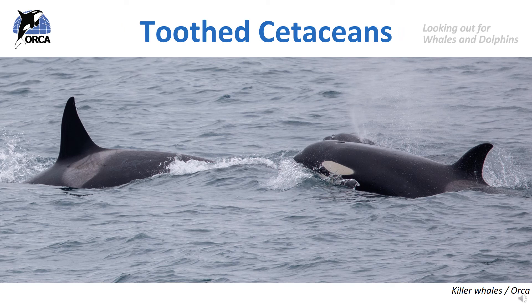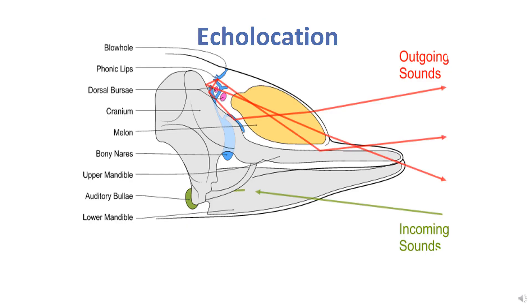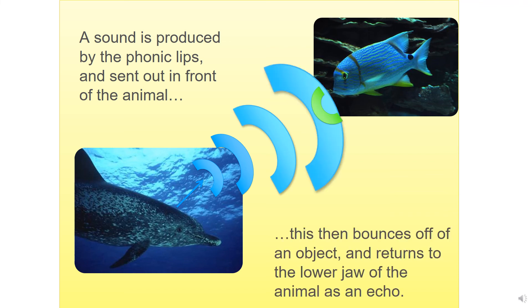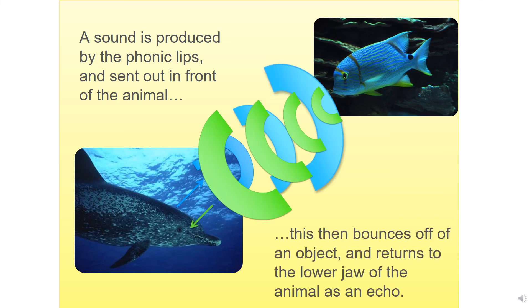The toothed cetaceans have a very different way of catching food to the baleen cetaceans. Toothed cetaceans have teeth to catch their prey and they also have a special tool to help them find their prey called echolocation. Echolocation is where toothed cetaceans make clicking sounds that get pushed out into the water by a special organ in their head called the melon. The clicking sounds then bounce off their prey and the dolphin can hear the sound and where it's coming from to find their prey. It is called echolocation as it's just like us shouting into a tunnel and hearing our echo come back to us.